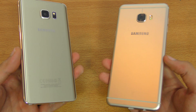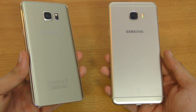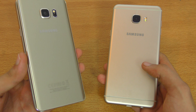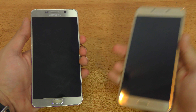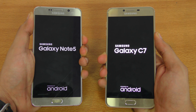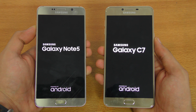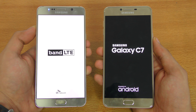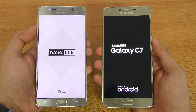Hey guys! It's time to do a speed test comparison between the new Samsung Galaxy C7, which costs around the same as the Galaxy Note 5 — at least where I live. So let's see if it is faster compared to the Note 5 or not. This is going to be an interesting comparison. Both are running on Android Marshmallow with the latest updates installed. The legendary Note 5 — Note 7 will be here in a couple of days, so please stay tuned for that.